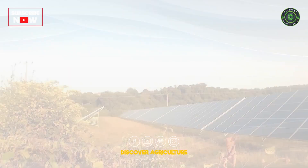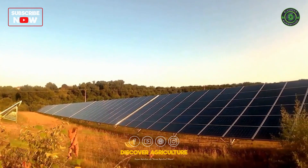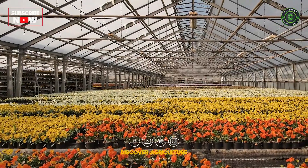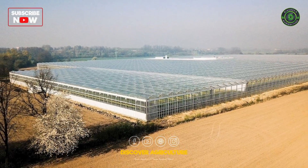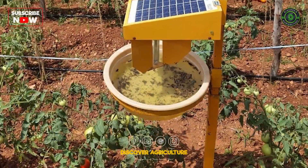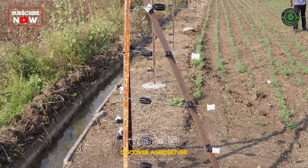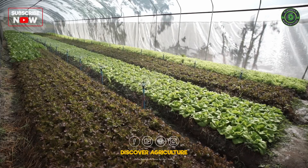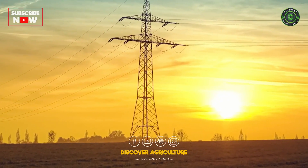The integration of solar energy in agriculture has ushered in a new era of sustainable farming practices. As the world grapples with the challenges of climate change and the need for sustainable food production, the application of solar energy in agriculture stands as a beacon of innovation and progress, promising a greener and more resilient future for farming communities around the globe.